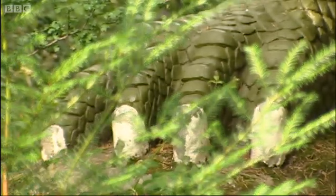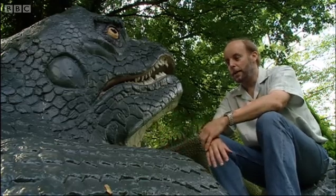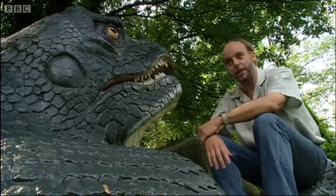Back in the middle of the last century there was hardly anything to go on — a few bones, a few teeth — and on the basis of that they built these complete animals. So it's not really surprising they made a few mistakes.